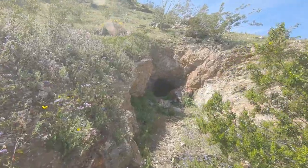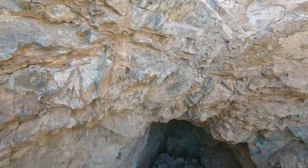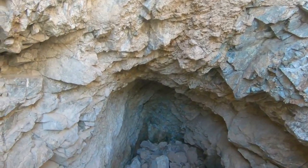Look what we found back here — an old mine. They filled it in. They don't want a bunch of tourists going back in there.